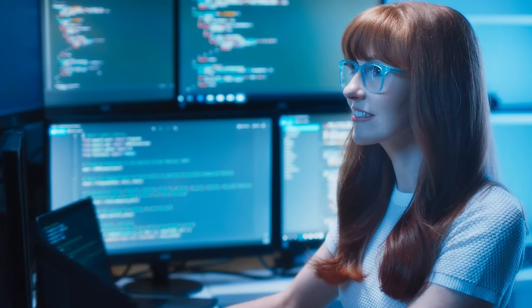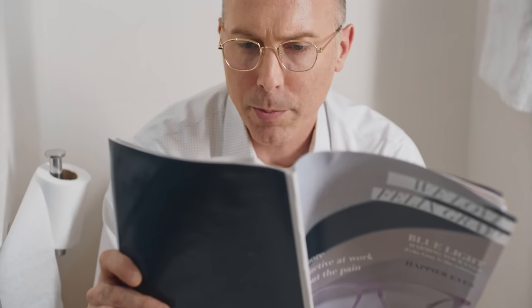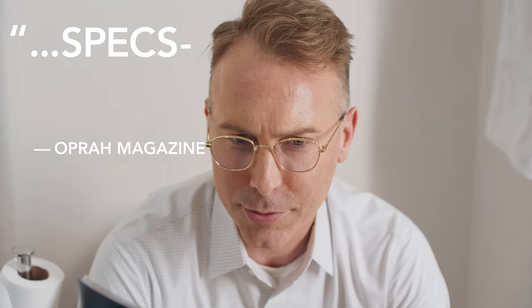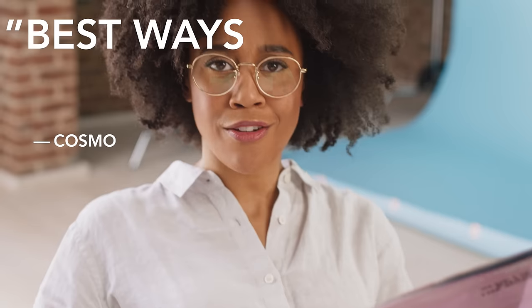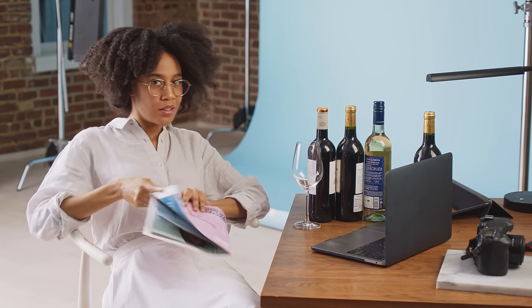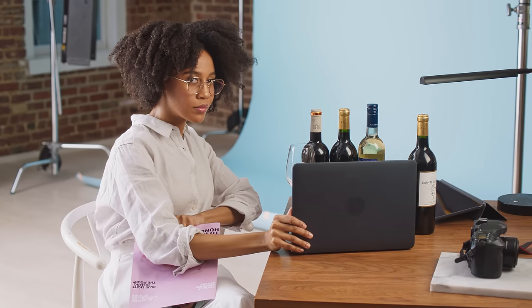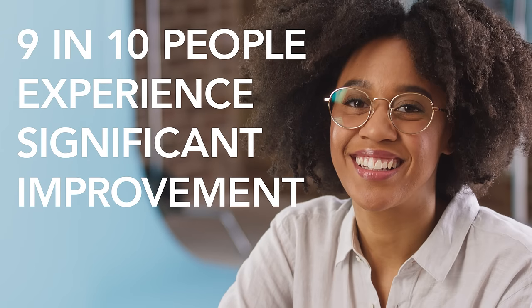But what does everyone else think? Forbes magazine says Felix Grey offers stylish, high-quality eyeglasses that effectively reduce eye strain. Oprah magazine raves these snazzy lenses are spex-tacular. And Cosmo put Felix Grey on their list of best ways to help a hangover at work. Nine in ten people that wear Felix Grey experience significant improvement.